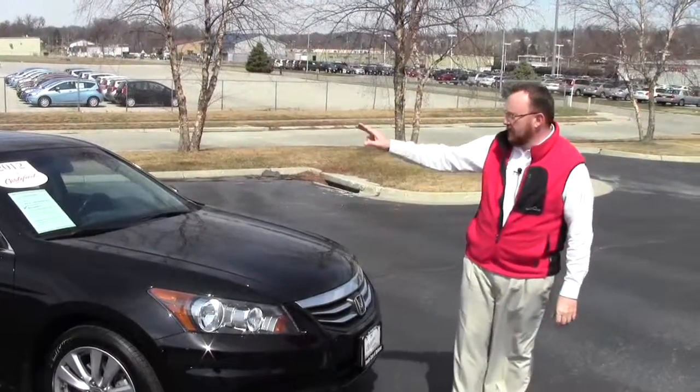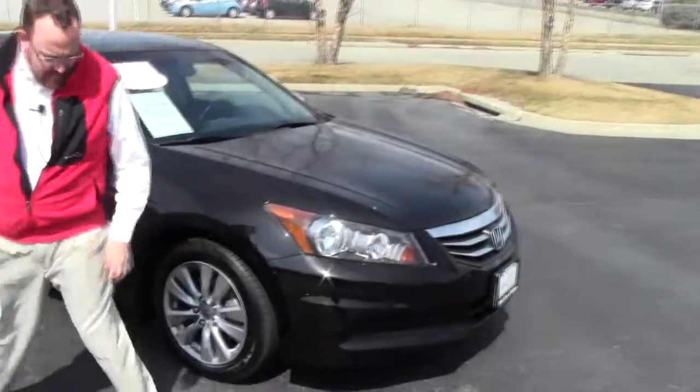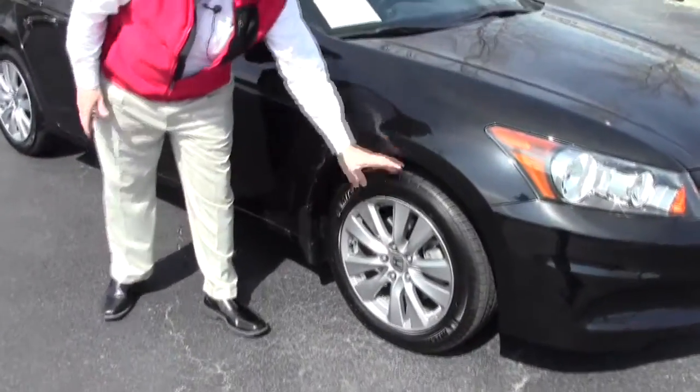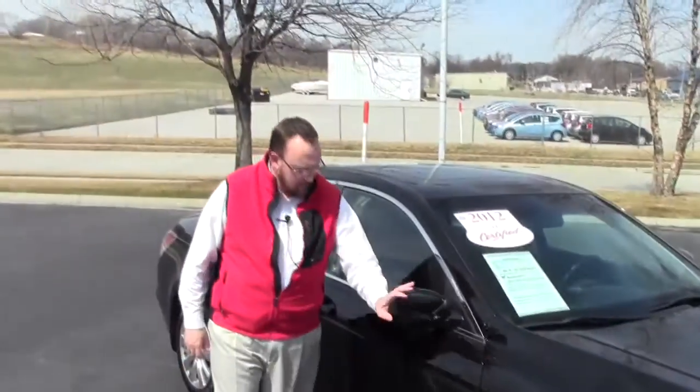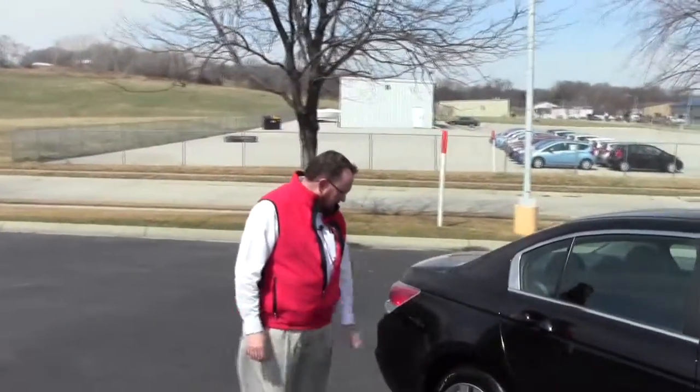It's a 5 mile-an-hour bumper in front and back. Chrome accented grill. Lexan covered wraparound headlights. 17 inch alloy wheels — obviously only 8,000 miles on the tires. Breakaway mirrors. Reinforced steel door beams.